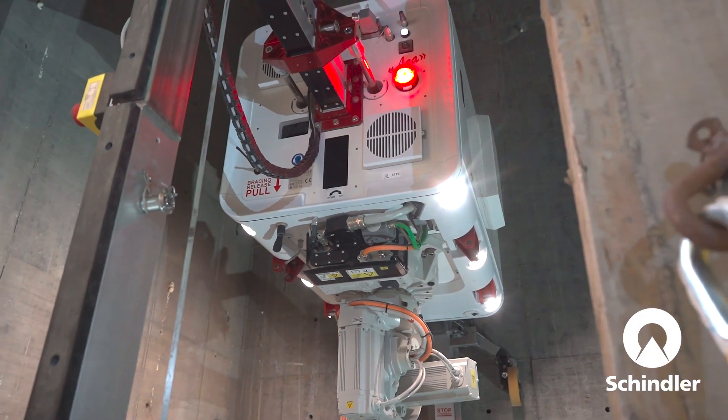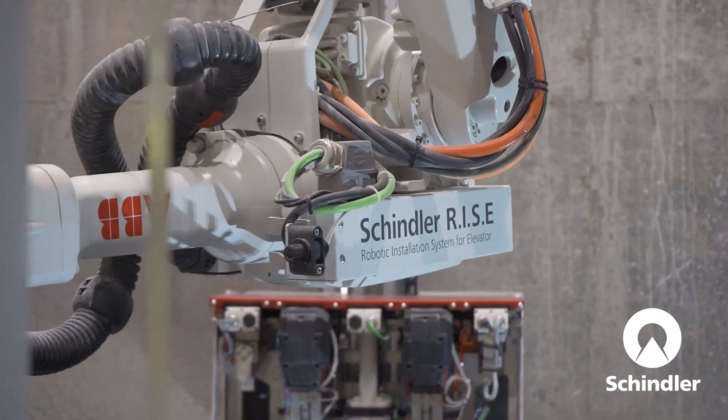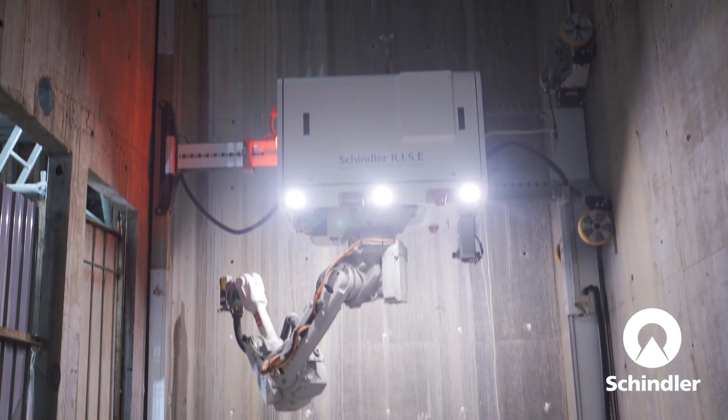Schindler RISE is really cool technology. It uses the robot to complete the drilling process in the lift shaft, so no worker is necessary to get into the lift shaft — it's safer and also increases productivity. Schindler is already on the right track, and we are very keen to look at any further developments, such as the installation of anchors and guide rails using robots.